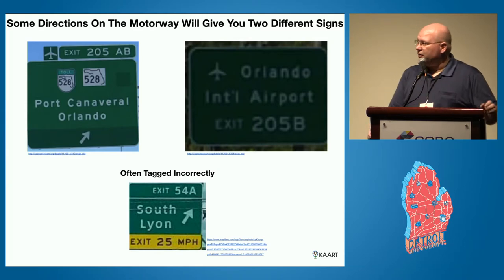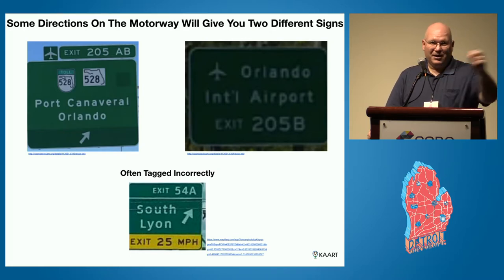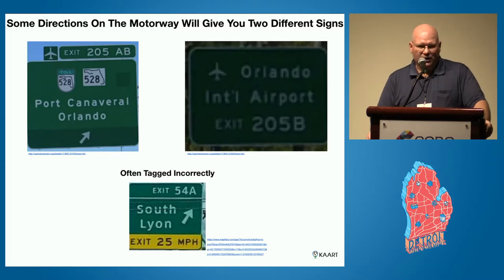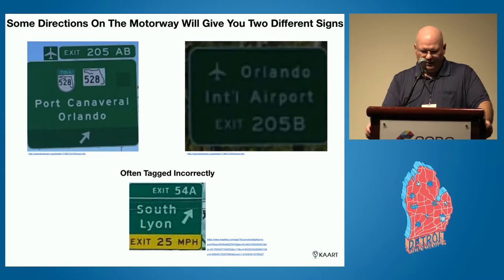Another thing I've run into — I've made a couple of early mistakes on this — is that just because the sign says one thing on one side of the highway doesn't mean you can copy and paste it to the other exit, because they don't always say the same things. Here going into Orlando Airport, you have the aircraft symbol, exit 205AB leading to Port Canaveral and Orlando, with that toll road and state highway for Florida. But on the other side, it's split into two exits, and exit 205B is where you actually get to the airport. You can't apply them to both — it's a common mistake where people get into a groove and assume both sides match.